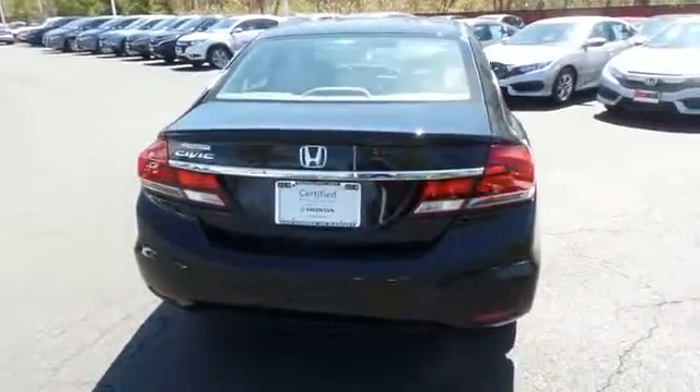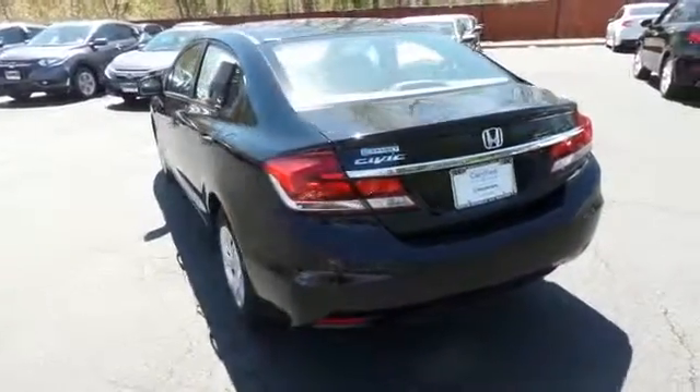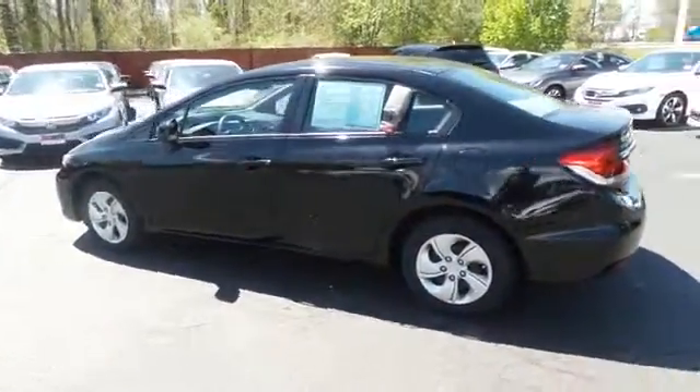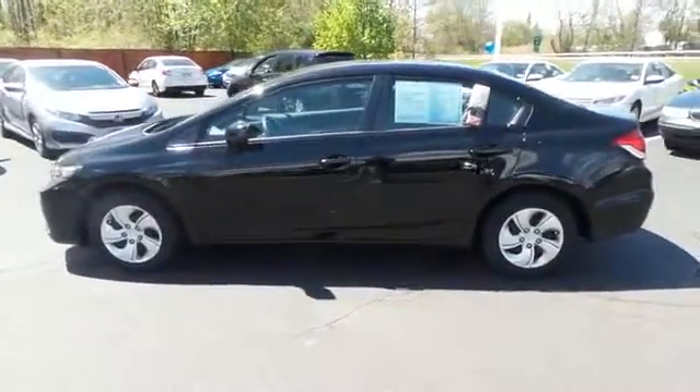This beautiful Civic LX has just arrived at Honda of Nanuet. It only has 34,000 miles, has gone through a comprehensive 182-point inspection, and is backed by a seven year, 100,000 mile powertrain warranty.